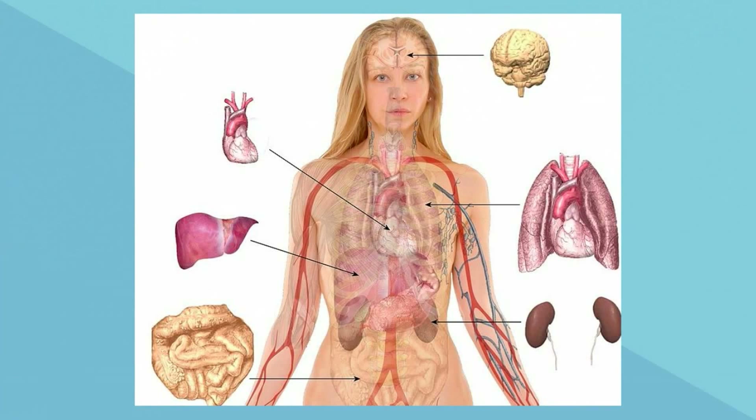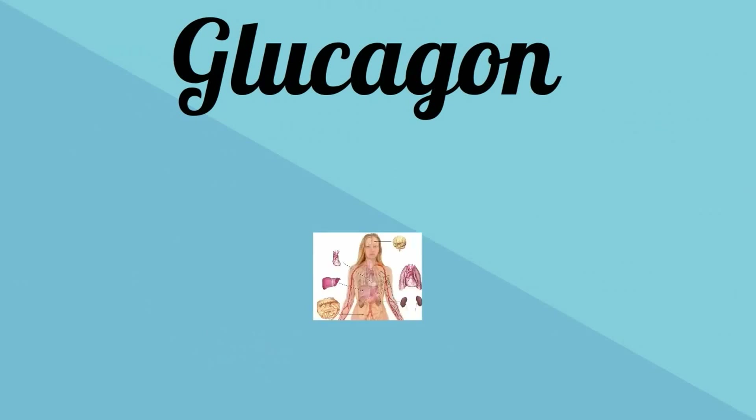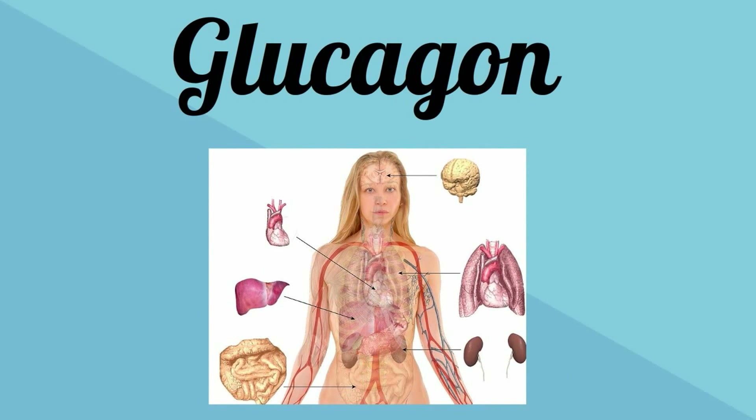The pancreas produces two hormones to help control blood sugar. The first is glucagon. Glucagon raises glucose levels by stimulating the liver to metabolize glucagon into glucose molecules, and then the glucose is released into the blood.